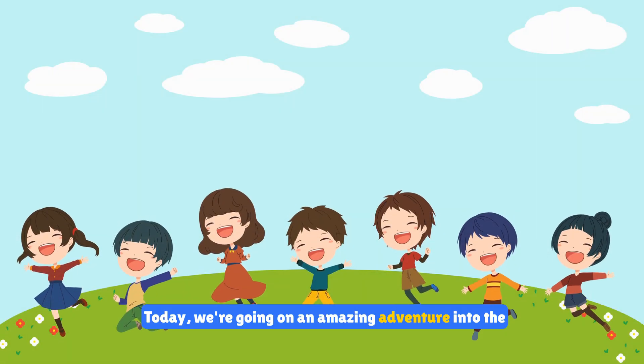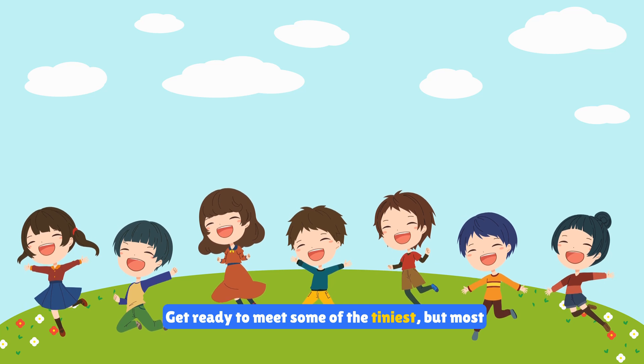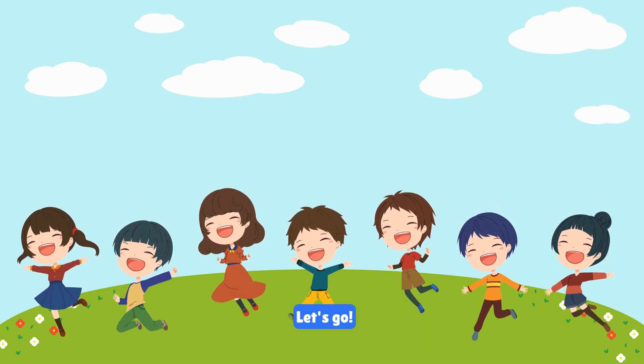Hi kids. Today we're going on an amazing adventure into the world of insects. Get ready to meet some of the tiniest but most incredible creatures on earth. Let's go.